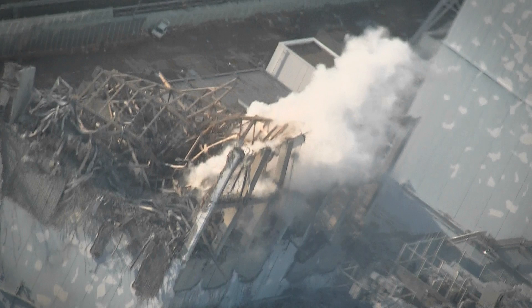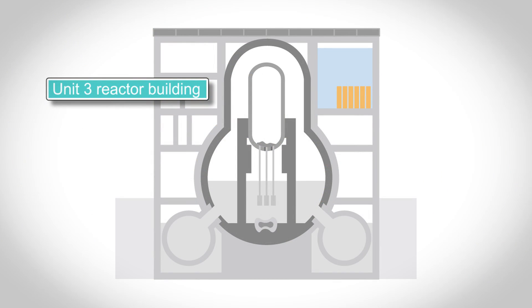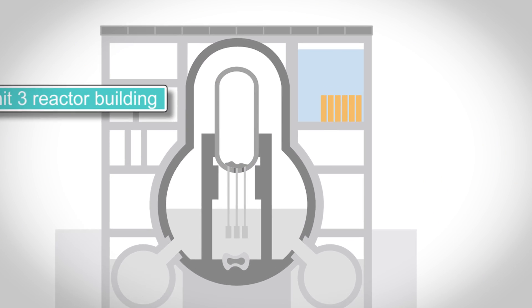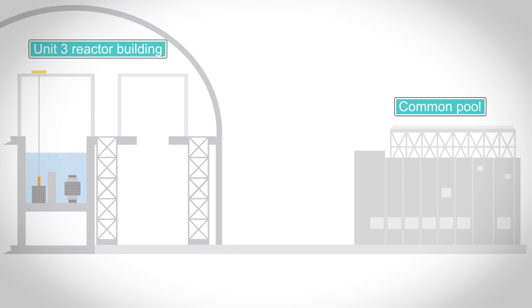This is the Fukushima Daiichi Nuclear Power Station Unit 3. The reactor building was heavily damaged by a hydrogen explosion during the accident. Since the accident, we have been examining how to remove the 566 fuel assemblies being cooled in the spent fuel pool and transport them to the common pool, where the fuel can be stored in a more stable manner.